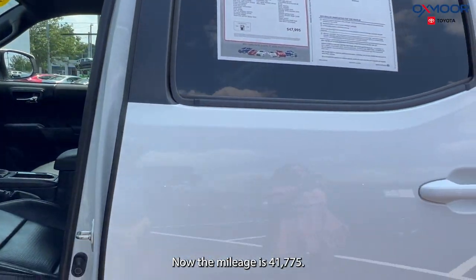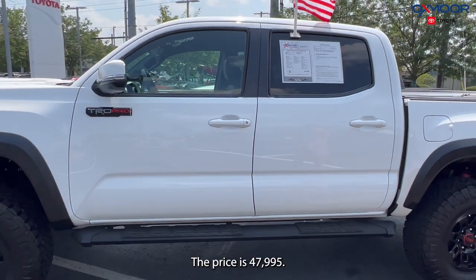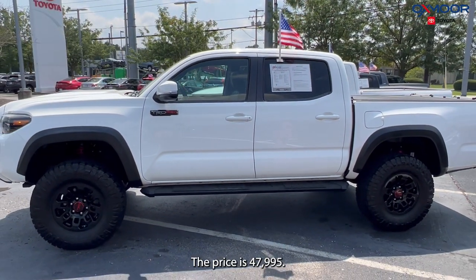The mileage is 41,775 and the price is $47,995.